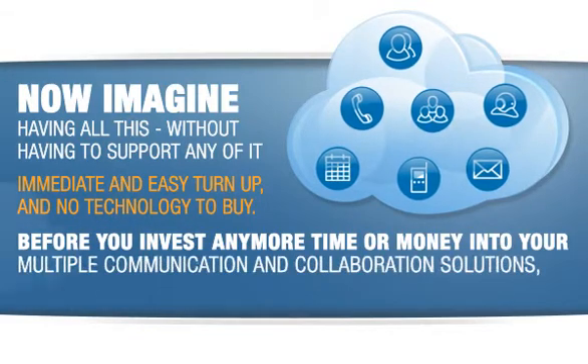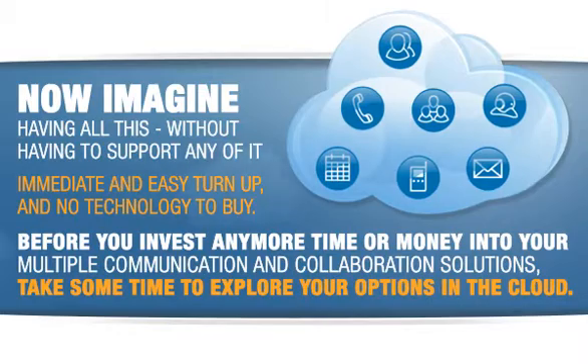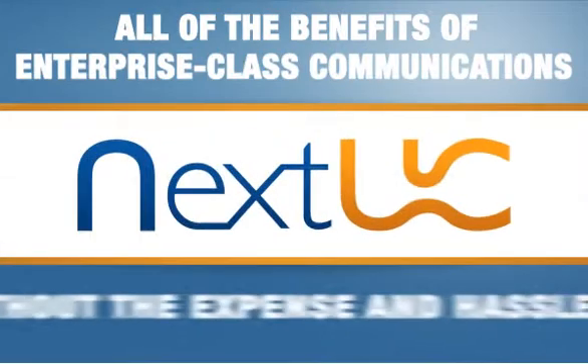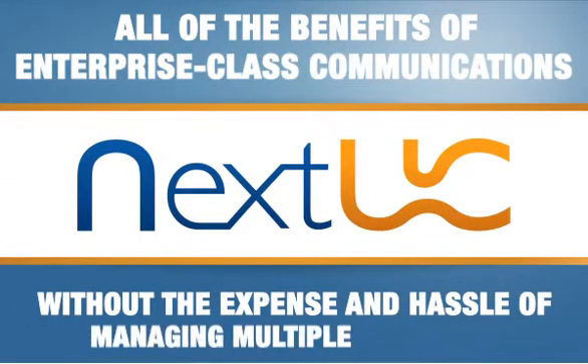take some time to explore your options in the cloud. That's where you'll find all of the benefits of enterprise-class communications without the expense and hassle of managing multiple solutions — with NextUC,